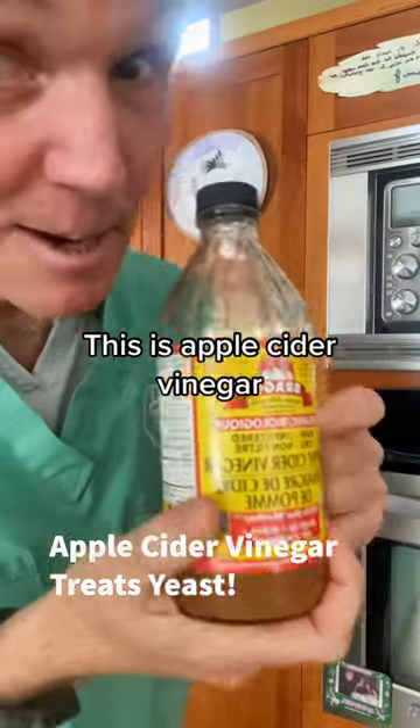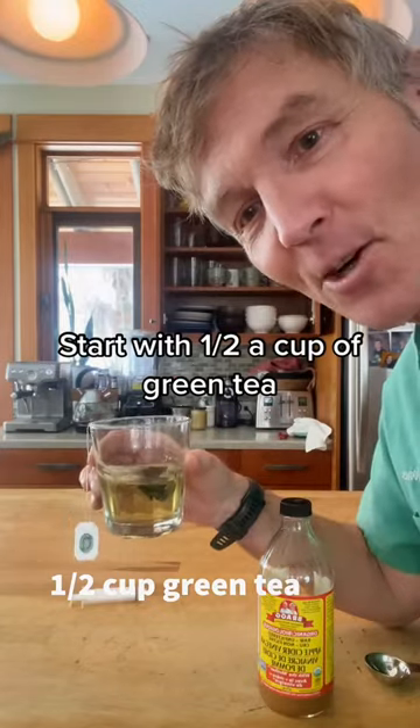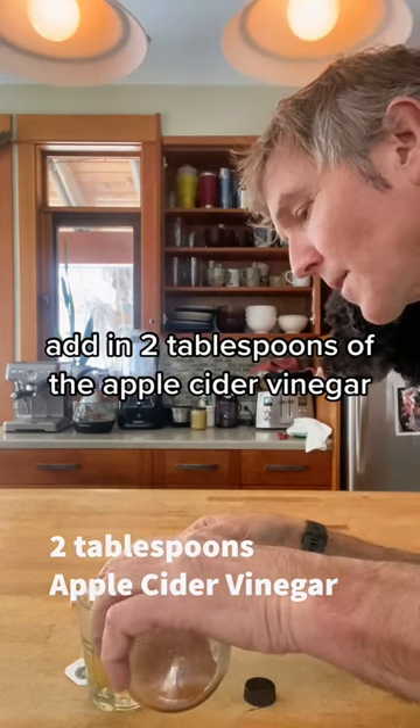Here's a great anti-yeast home remedy. This is apple cider vinegar. Start with a half a cup of green tea and add in two tablespoons of the apple cider vinegar.